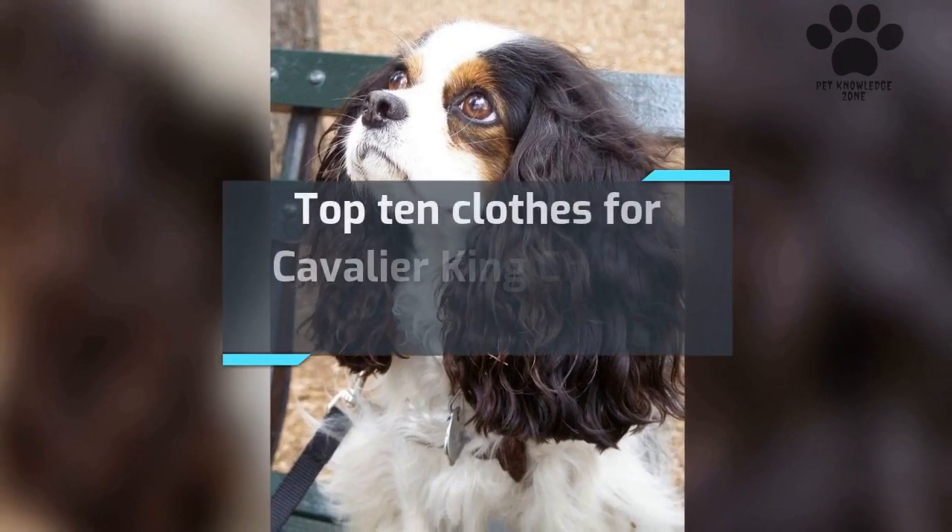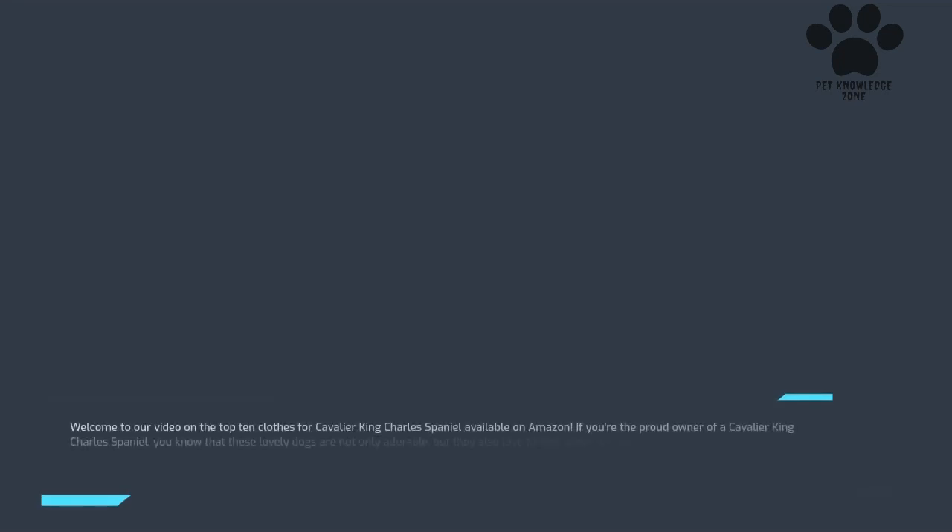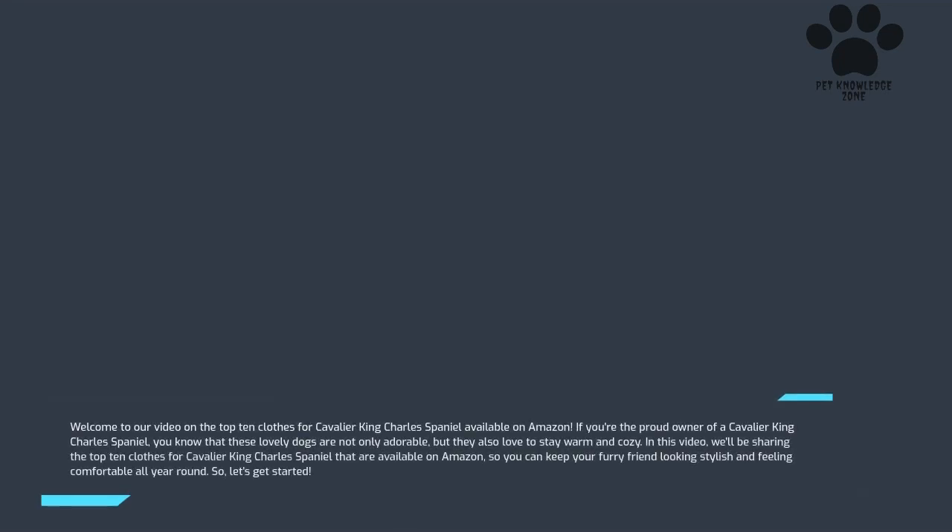Welcome to our video on the top 10 clothes for Cavalier King Charles Spaniel available on Amazon. If you're the proud owner of a Cavalier King Charles Spaniel, you know that these lovely dogs are not only adorable, but they also love to stay warm and cozy. We'll be sharing the top 10 clothes available on Amazon so you can keep your furry friend looking stylish and feeling comfortable all year round. So, let's get started.